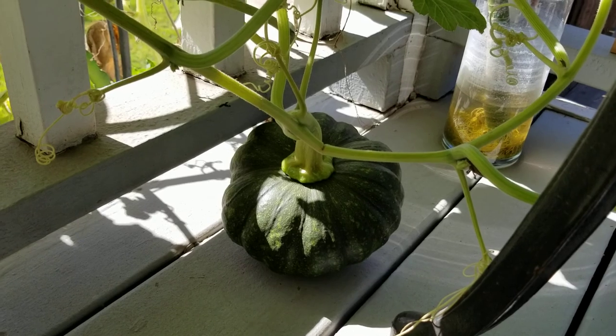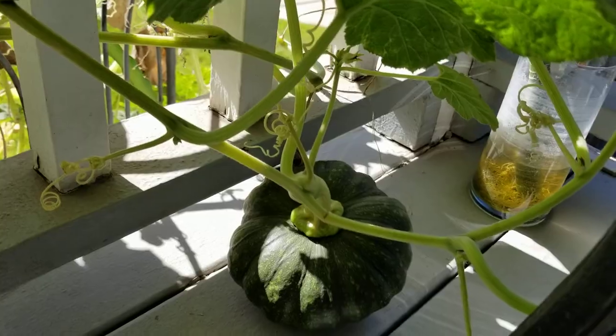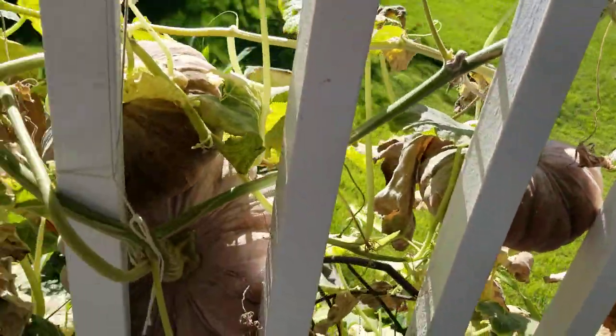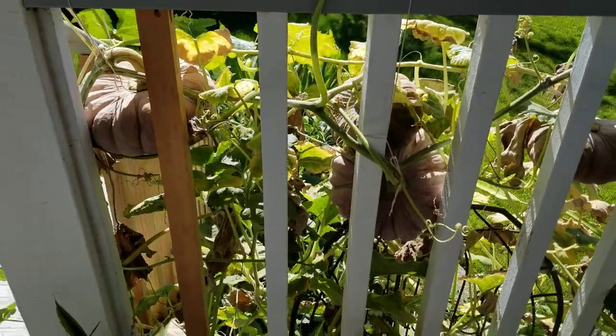Look at that — lots of pumpkin this year. I'm going to pick some and share with friends and family. Okay, that's all. Thank you.